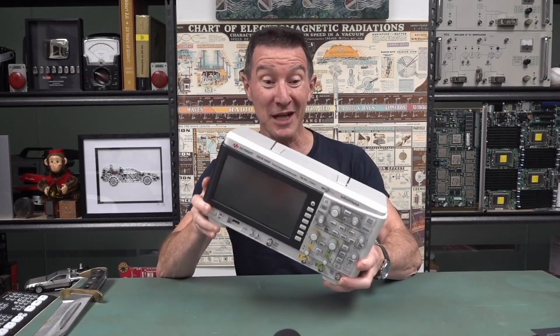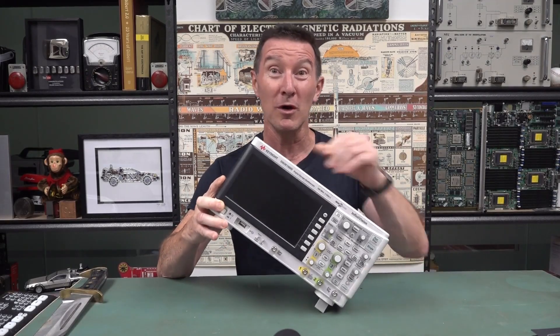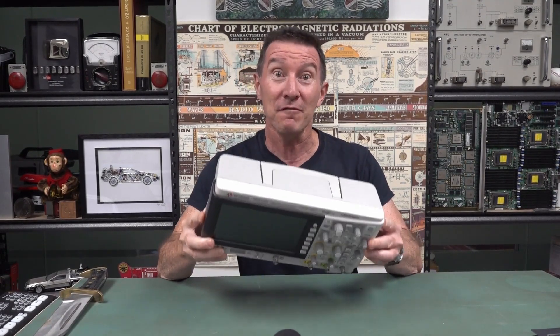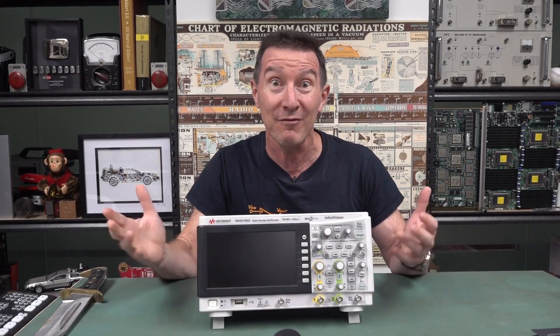Hi! Look what I found in the dumpster! Five Keysight scopes in old-school beige colouring. It's just remarkable how every year the dumpster finds seem to coincide with a Keysight event where they're giving away stuff.